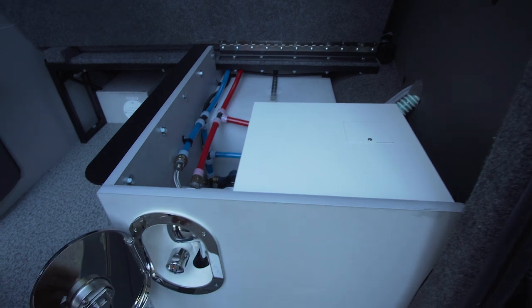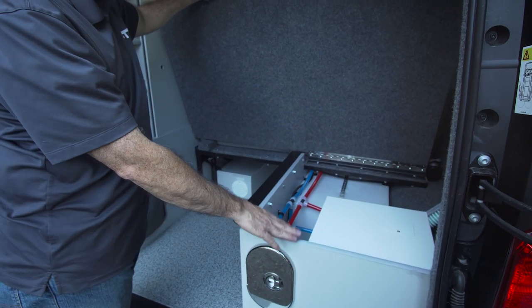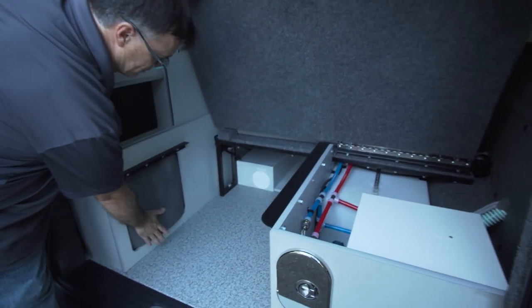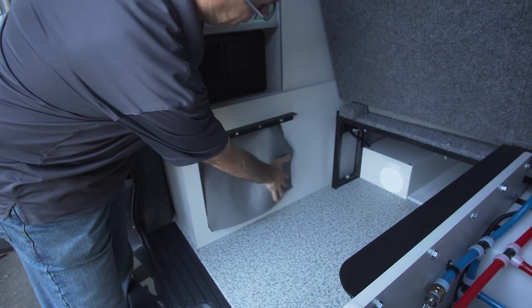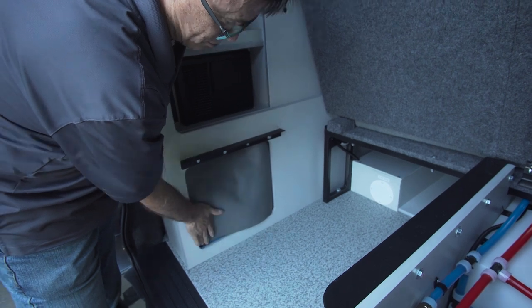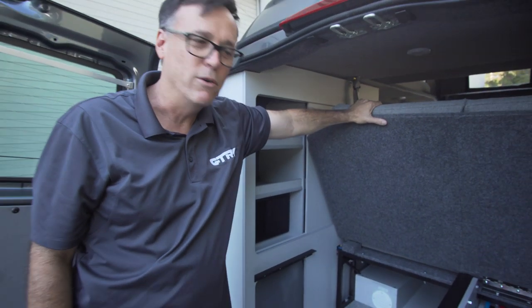There's a shower option as well. This is also where we would store the batteries — in this case, because of the water heater, the batteries are tucked up under the cabinet. This is one of our battery options: two 6-volt batteries, giving us 224 amp hours of storage.